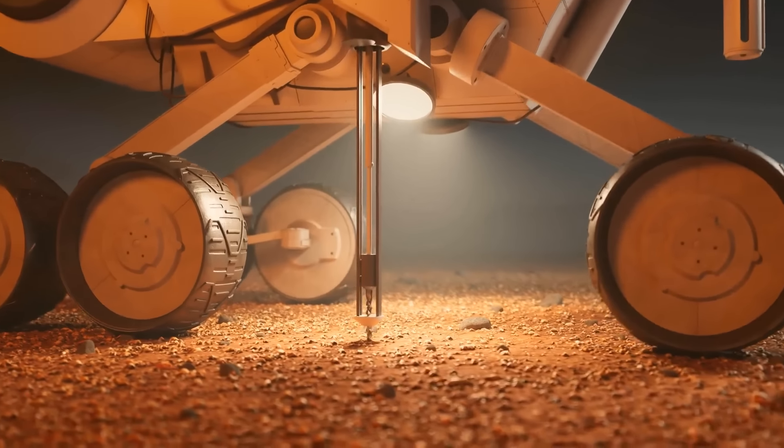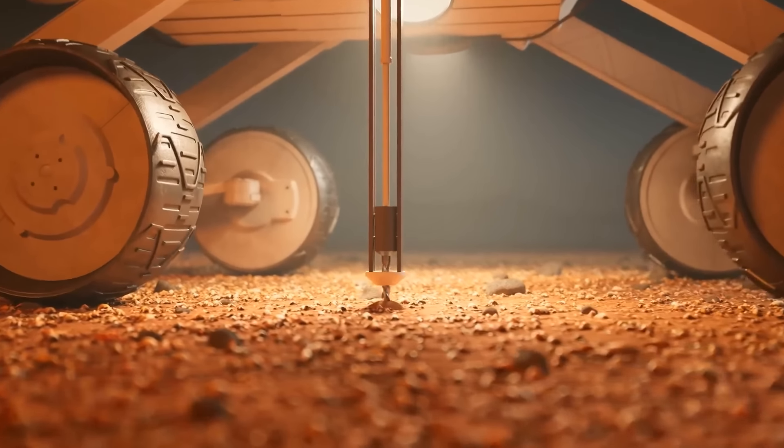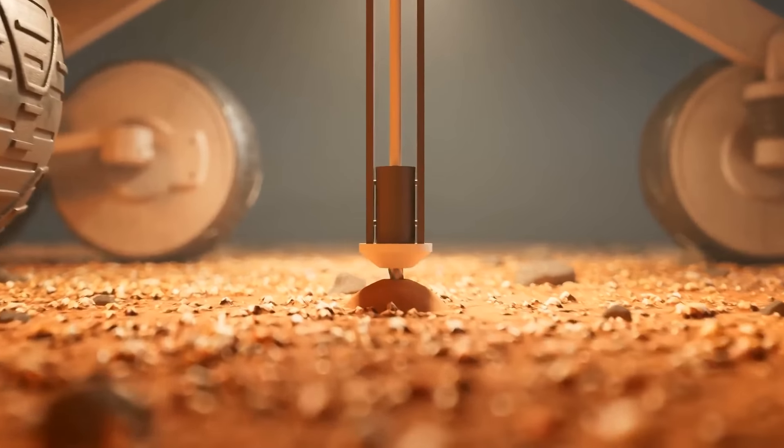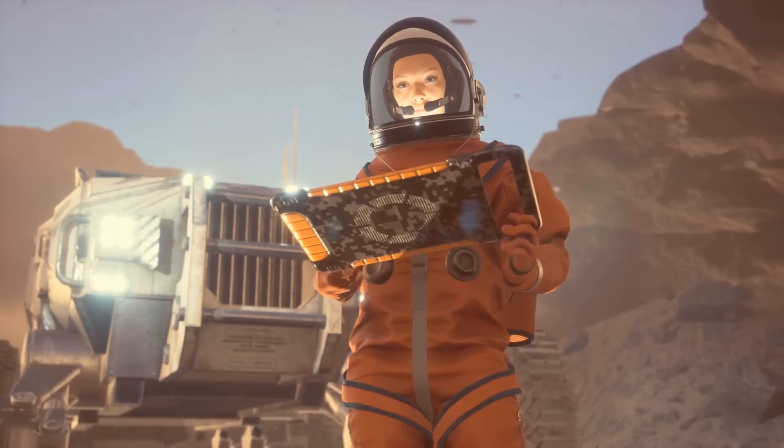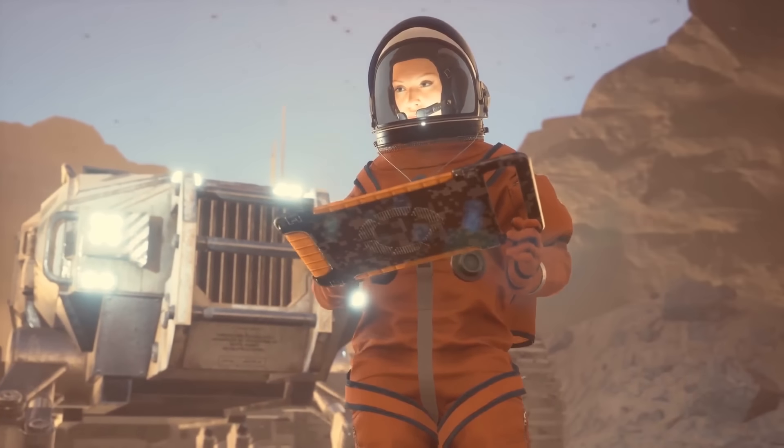These technologies could make space travel faster, protect astronauts from radiation, and make it easier to live in space. They might even let us make resources and fuel right on Mars.